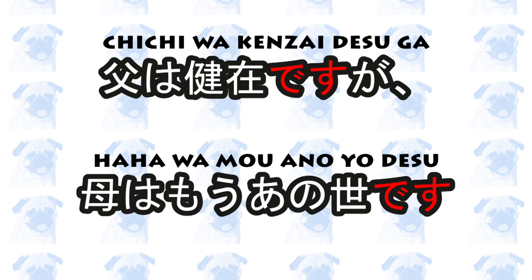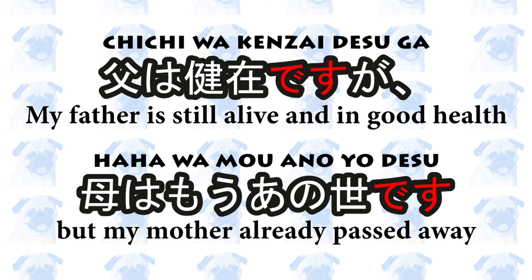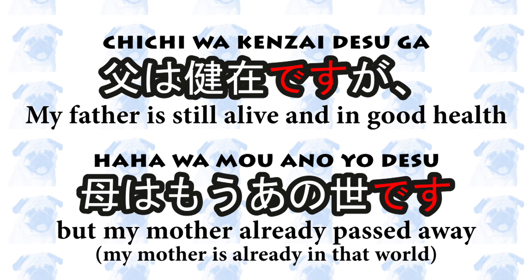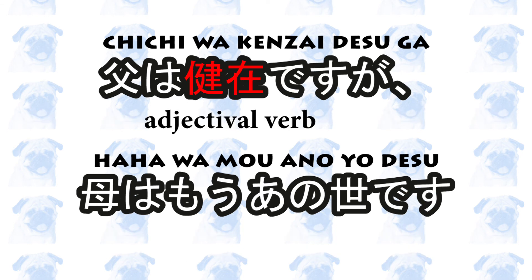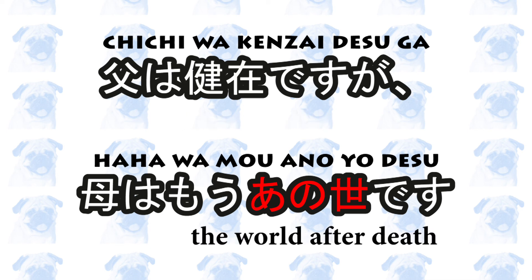例文は? Now let's look at some example sentences. 父は健在ですが、母はもうあの世です。 My father is still alive and in good health, but my mother already passed away — or, more literally, my mother is already in that world. 健在 is an adjectival verb that means healthy and alive. あの世 is a noun that means the world after death.